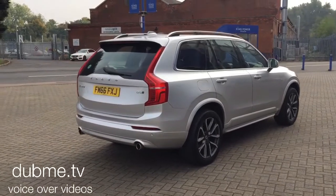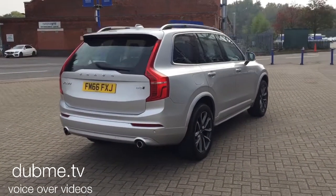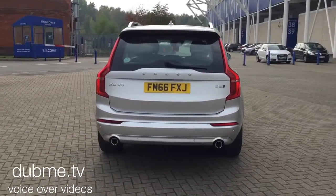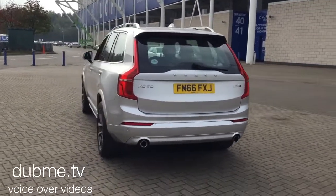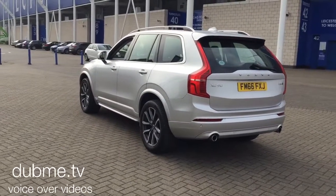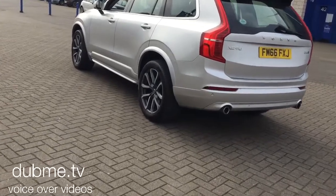The car is fitted with SENSUS Connect, voice-activated satellite navigation, and a Bluetooth entry system. It has rear park assist, electronic climate control, cruise control, a multifunction steering wheel, and upgrade 20 inch diamond cut alloy wheels.